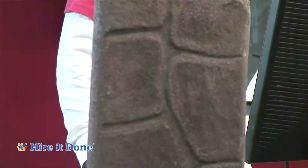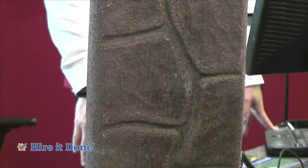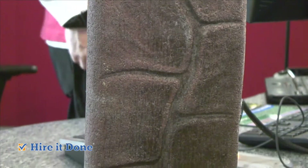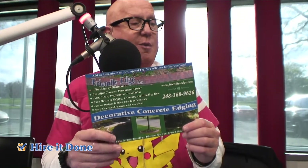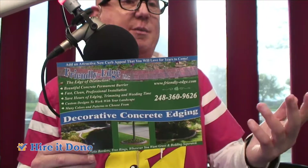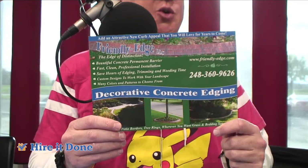They only work from May to the middle of October. You told us off air that you were already booked until the end of July. Wow — so you've got to make some calls right now if you're interested, folks. The website is FriendlyEdge.com, and the phone number to call Gary for a free estimate is 248-360-9626.